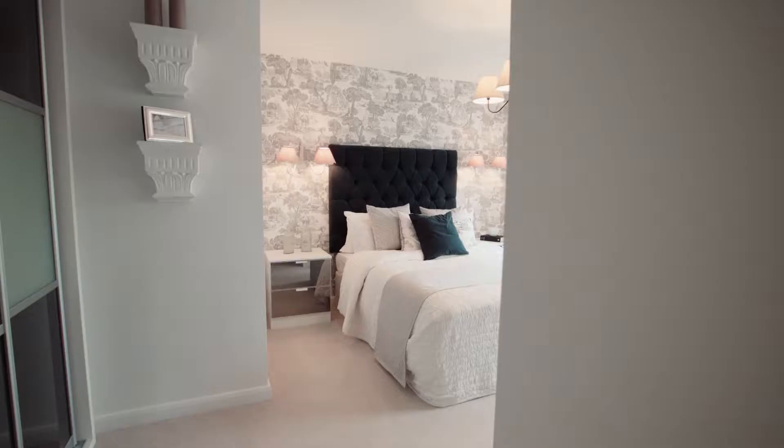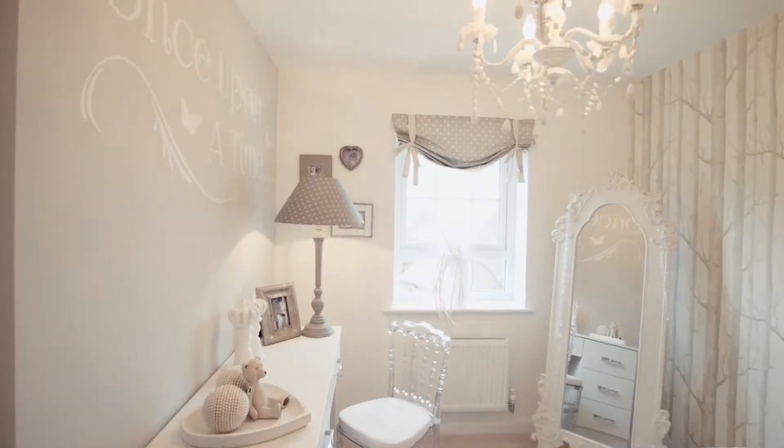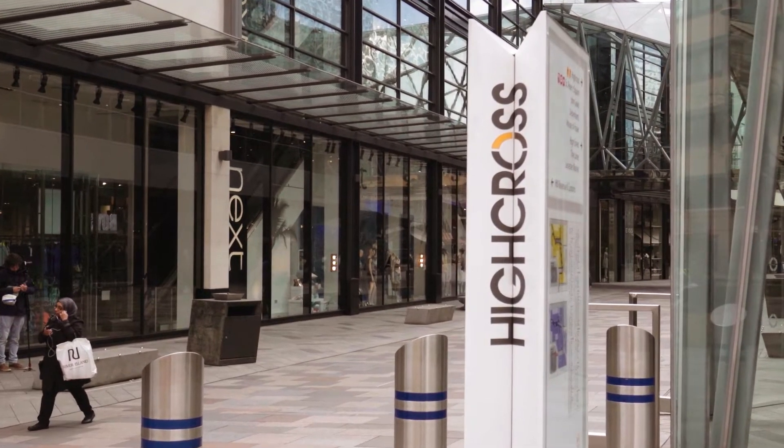Probably our biggest talking point is our show homes. When it's your only vision of a house and it's us showing off our product at the highest quality and the best designs, yeah, it's a great talking point.